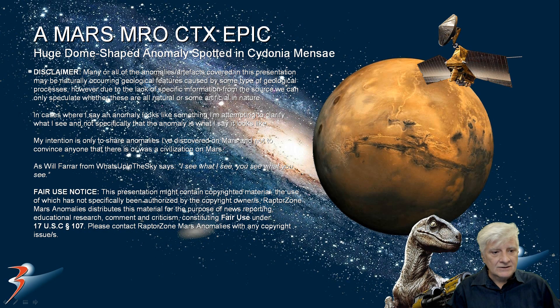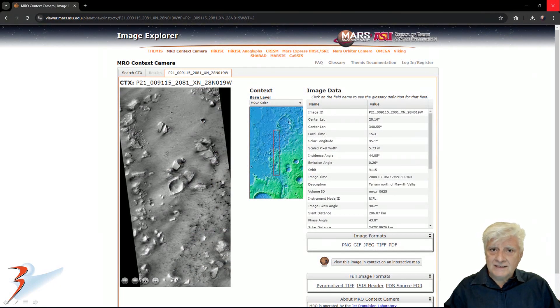This is in the northern mid-latitudes of Mars. The context camera of the Mars Reconnaissance Orbiter took this photograph on the 6th of July 2008, and they call it 'terrain north of Marth Vallis.' We're looking at a scale of 5.73 meters per pixel — not the usual high-res JP2 photographs at 25 centimeters per pixel. This is a lower-res photograph, but the anomaly is so huge you can't miss it. Let's have a look at the location.